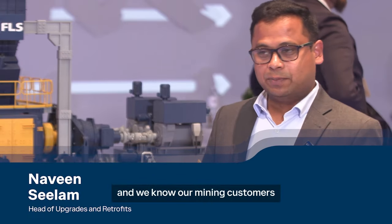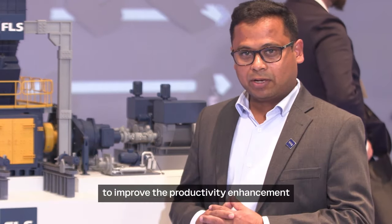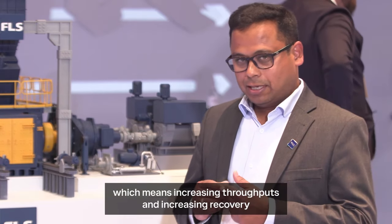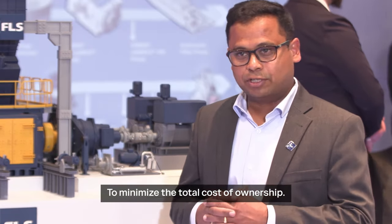I'm very proud to be here at MINExpo 2024. We know our mining customers are extremely focused on productivity enhancement — increasing throughputs, increasing recovery, and reducing costs to minimize the total cost of ownership.